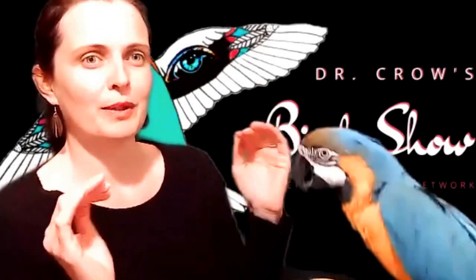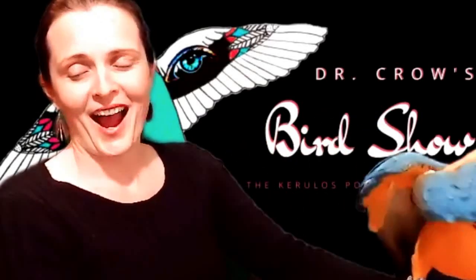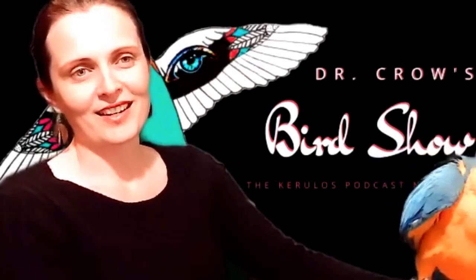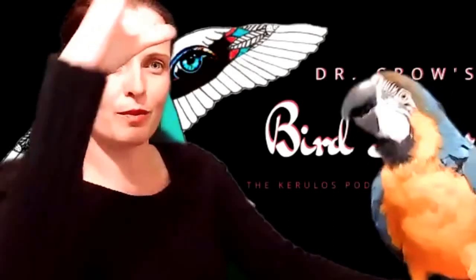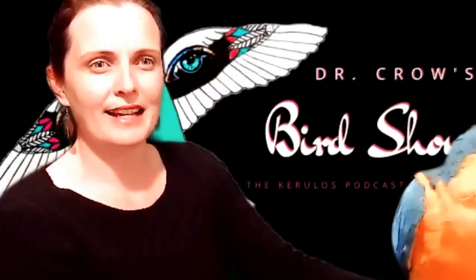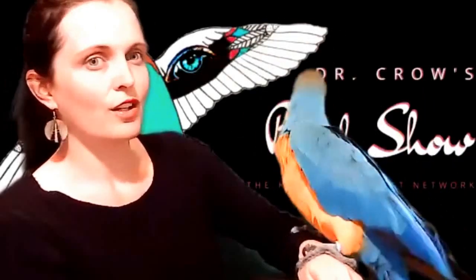Around that, he can build a round structure of sticks. The second type of Bower, after the Maypole Bower, is called an Avenue type, which is constructed of twigs put vertically in the ground. They make almost like a grass corridor — a hollowed-out center area in the middle — essentially an alleyway that they've constructed using sticks.